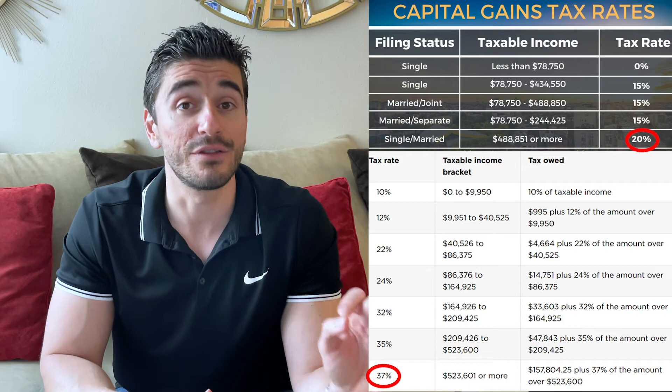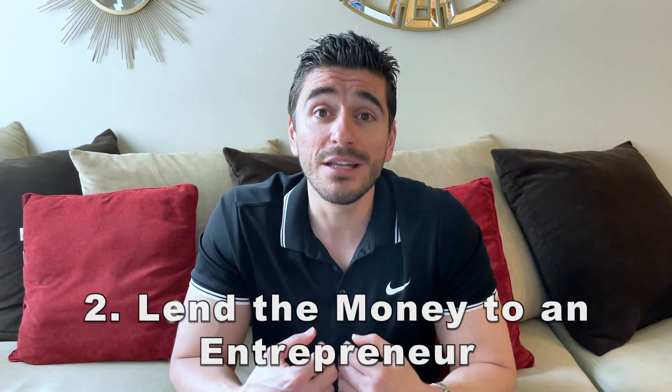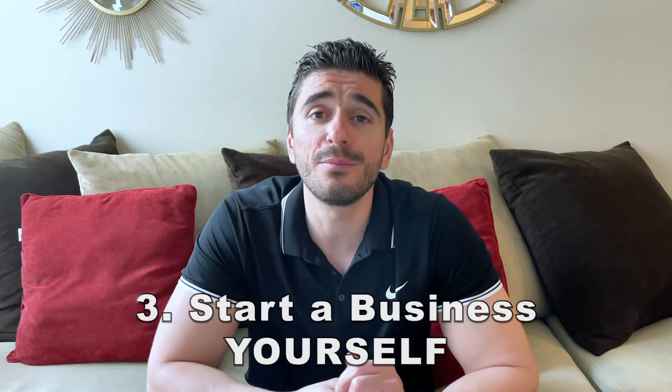Number two: lend money to an entrepreneur. You might think $1,400 or $2,800 isn't enough to invest in any kind of business, but that's not true. You don't have to be the only investor, and you can lend the money as an investment in a micro business. For example, to set up an online store you only need around five to ten grand — you could be a partner if you invest your stimmy with that person. Just make sure you have everything on paper before you lend someone money.